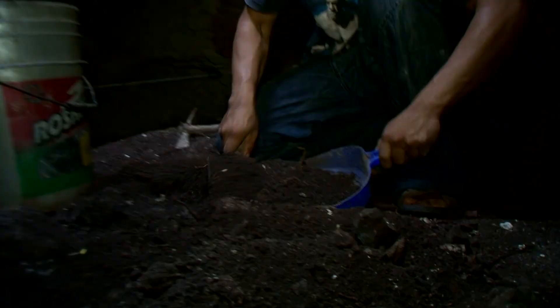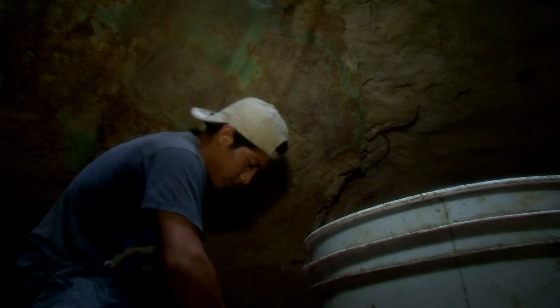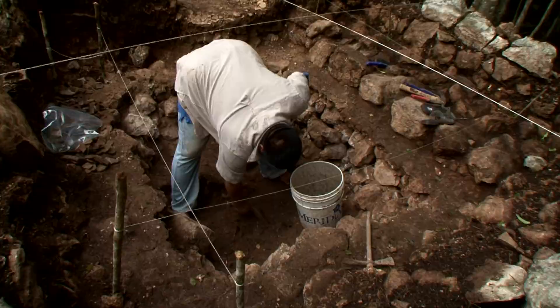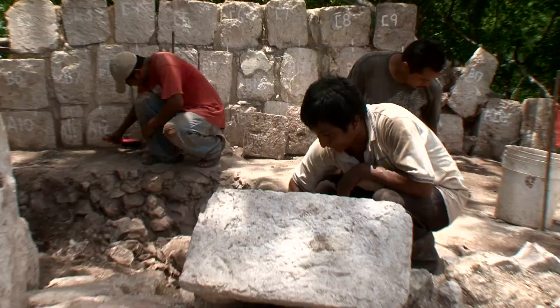That's the goal of archaeology — to understand more about human behavior. Working with my colleagues, the Maya people that are still around today, is really a way to connect that ancient past with the past that we are continuously creating on a daily basis.